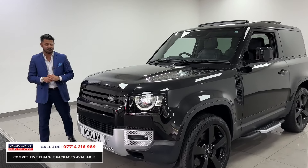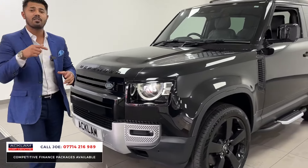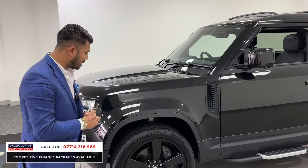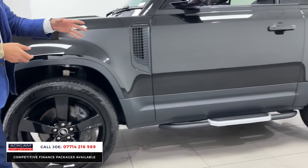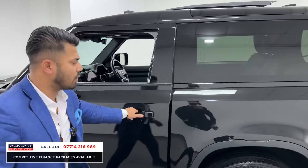A new model Defender doesn't get much better than this. It has the upgraded matrix headlights with LED daytime running lights, the black styling with a 360-degree camera system. The HSE gives you adaptive cruise control, which is better than standard cruise control. Then you have the 22-inch upgrade alloy wheels, fixed side steps, protection glass, and comfort access.